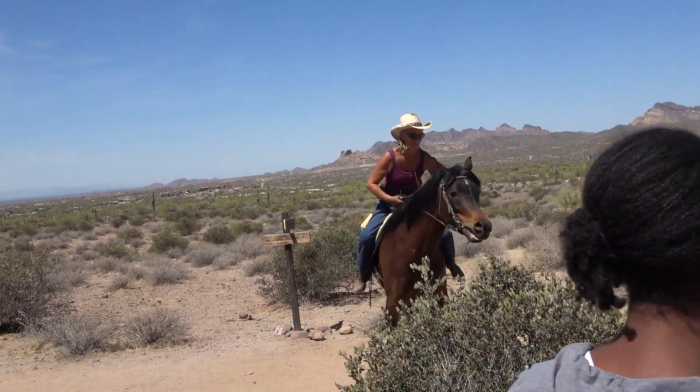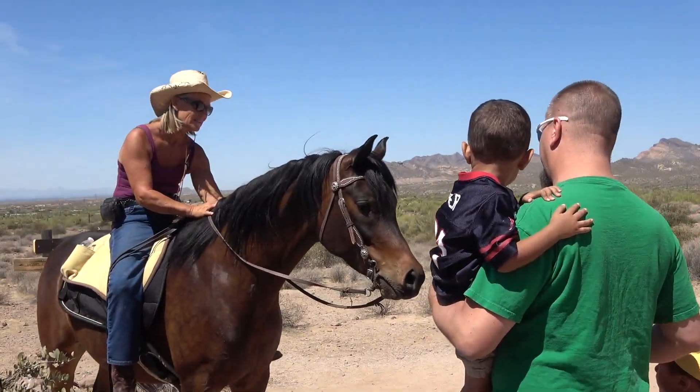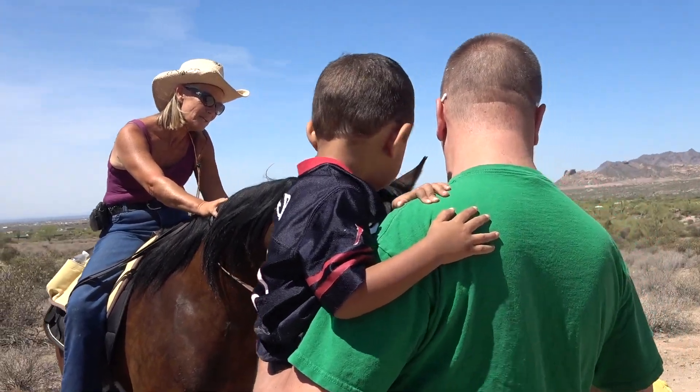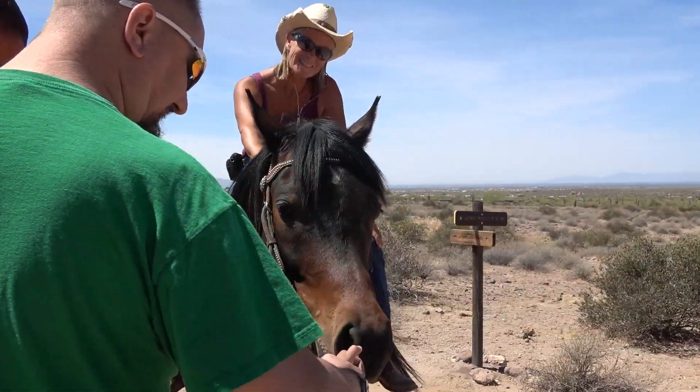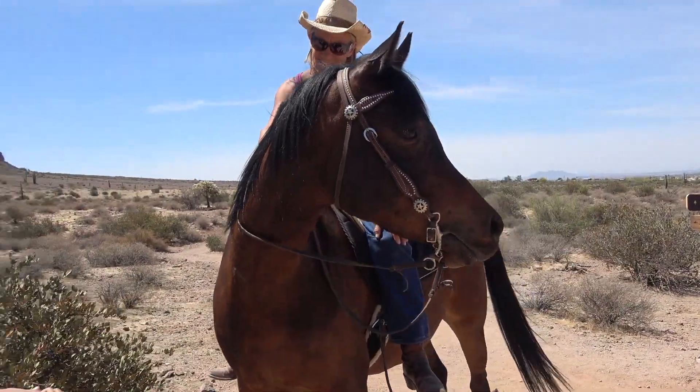His name is Phoenix. And he really likes kids a lot. Feel his breath? He's been working a little bit, so he's got some breath going.